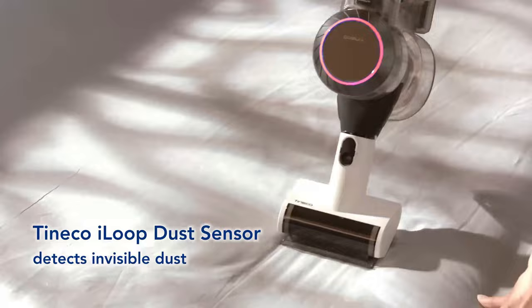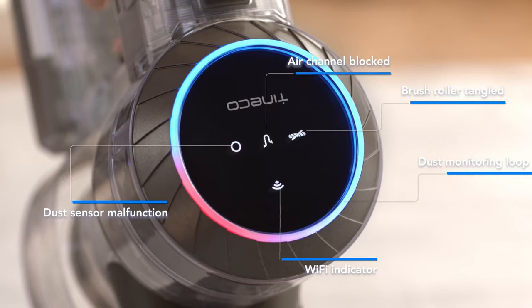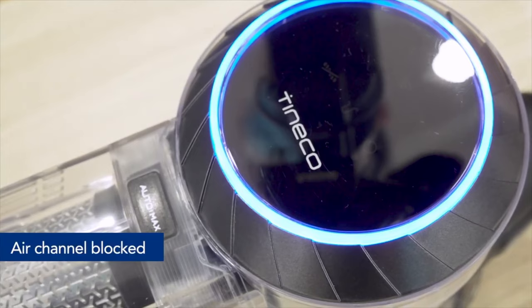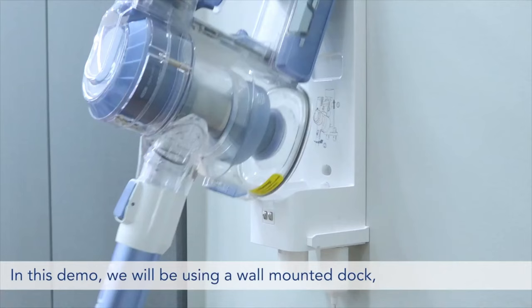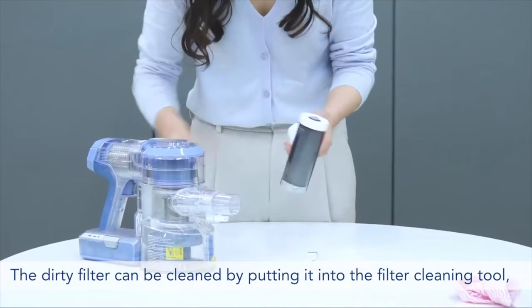Number two: the Tineco Pure One S11 vacuum. This vacuum excels where others fall short — its mix of basic functionality and futuristic features make it a standout choice in the crowded stick vacuum market. One major benefit is its user-friendly LED display offering real-time information on battery level and suction power. Gone are the days of guessing how much cleaning time you have left. It also connects to a smartphone app via Wi-Fi for additional details.